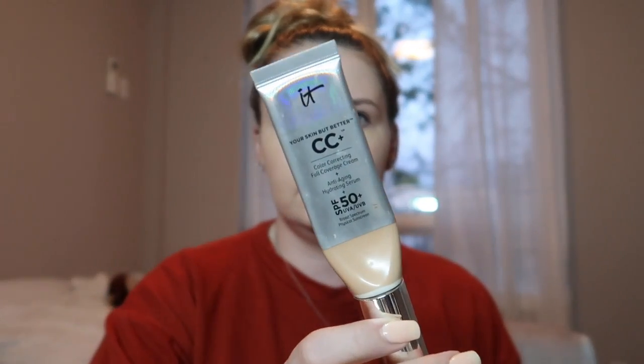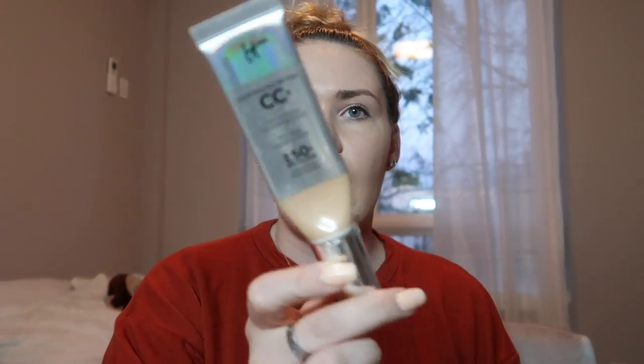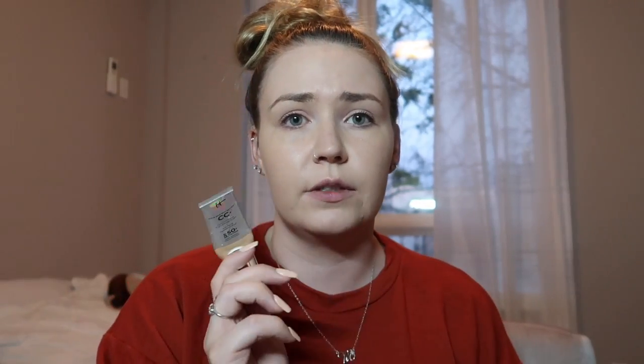Another foundation that has SPF in it that I really love — I mean, it's not really a foundation, it's a CC cream. I use this when I go on vacation. The It Cosmetics CC Cream has SPF 50 in it and I love this stuff. This is in the shade Medium. I use this when I'm tan and it lasts all day. It doesn't look greasy or anything like that — for a CC cream with SPF in it, this stuff is bomb.